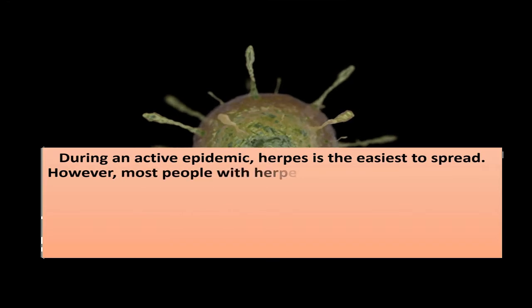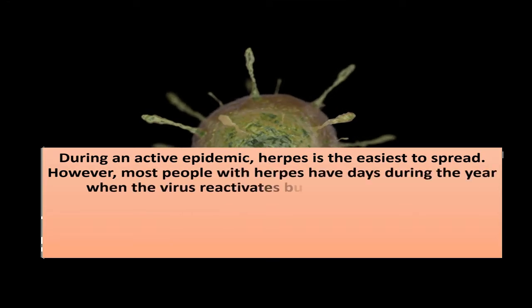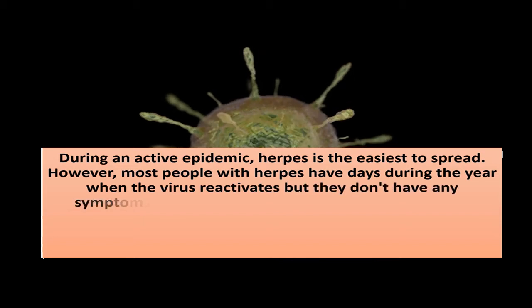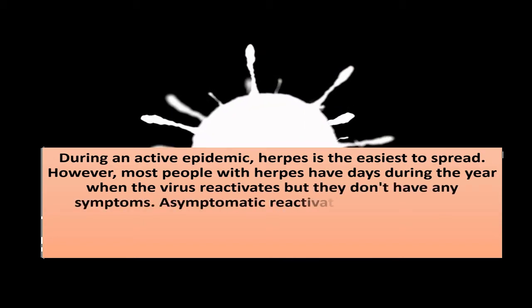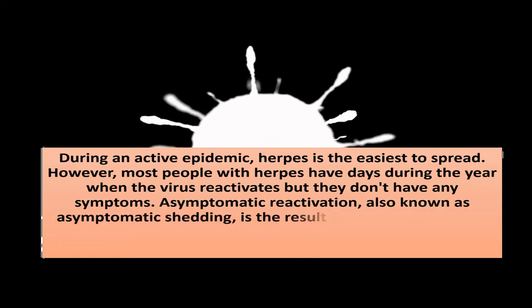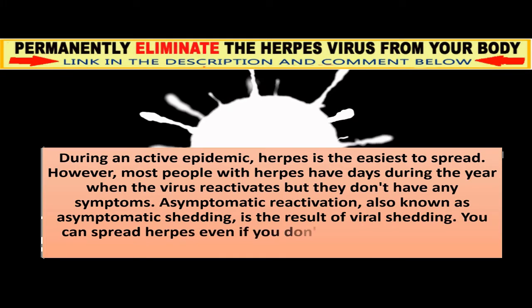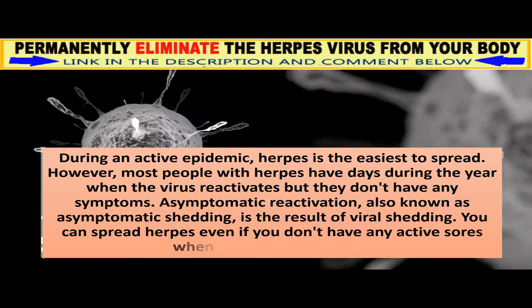However, most people with herpes have days during the year when the virus reactivates but they don't have any symptoms. Asymptomatic reactivation, also known as asymptomatic shedding, is the result of viral shedding. You can spread herpes even if you don't have any active sores when viral shedding occurs.